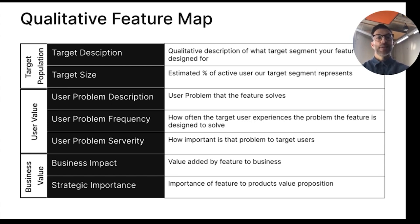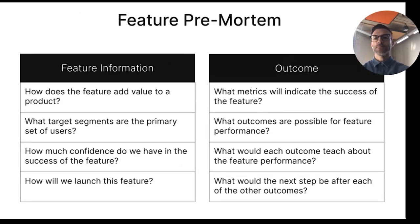The last pillar is the business value — what impact will this feature bring, and how strategically important is it? A great methodology you can use to help you be better prepared for the upcoming release is the pre-mortem. It helps you think about what could happen, good or bad, so that you can plan before it starts.